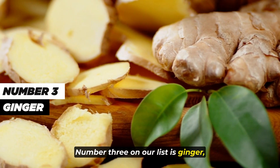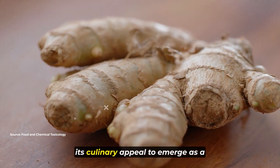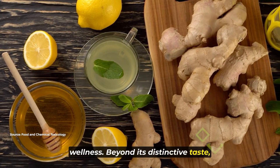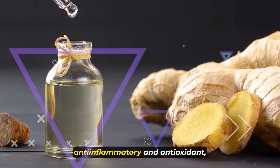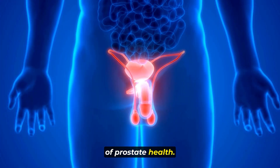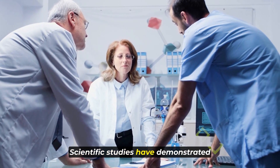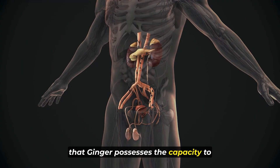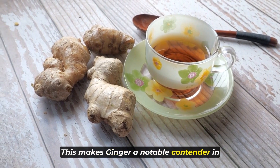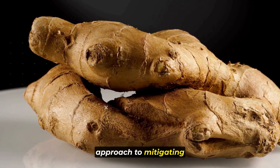Number three is ginger. Renowned for its pungent flavor and aromatic qualities, ginger extends its reputation beyond culinary appeal to emerge as a potent force in health and wellness. Beyond its distinctive taste, ginger stands out as a powerful anti-inflammatory and antioxidant offering a multitude of benefits, particularly for prostate health. Scientific studies have demonstrated that ginger possesses the capacity to reduce prostate size and effectively address inflammation in the prostate, making it a notable contender in maintaining optimal prostate health.